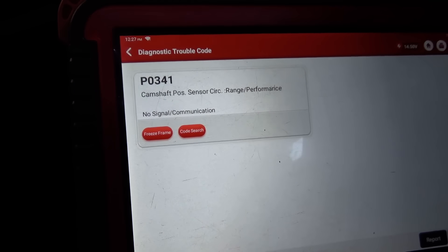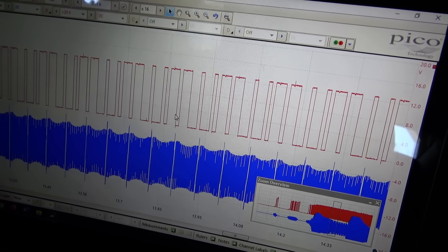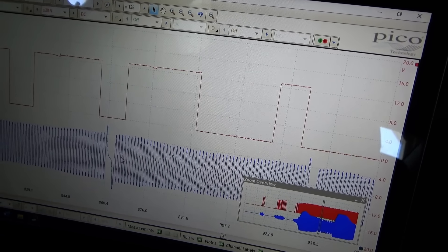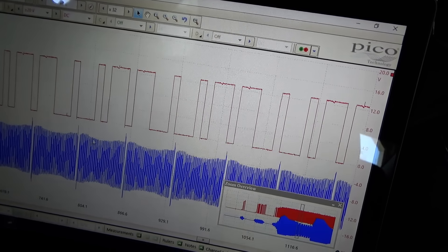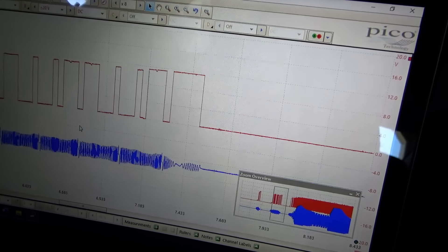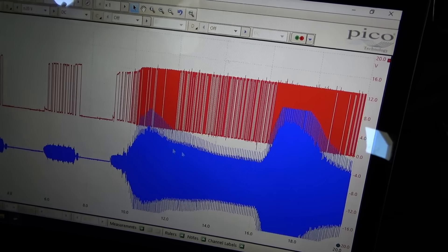We still have P0341 — camshaft position sensor circuit range/performance. So if you fire the parts cannon at this thing with a cam sensor, it wouldn't fix it — that would be a waste of money. We have a very nice waveform. You can see the cam is kind of too-skinny, too-fat, too-skinny, too-fat with a nice sync notch on the crank. It should be one cam revolution for every two crank revolutions. We can see the crank-no-start period and then finally fires up — right there — so we can see if the camshaft shifted at all.